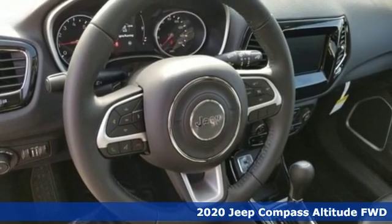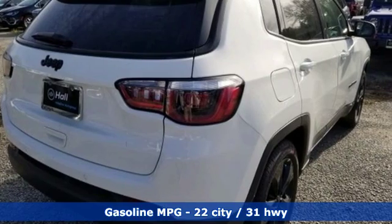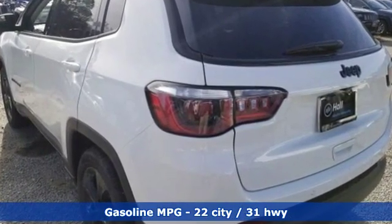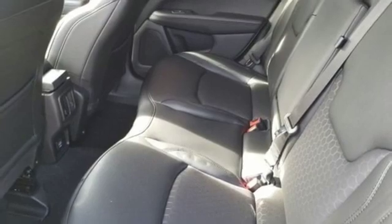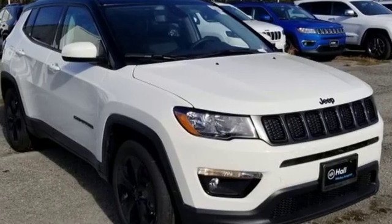Features include inline four-cylinder engine, dual-zone climate control, streaming audio, rear parking sensors, manual tilting steering column, doors and push-button start proximity key, external memory control, power sliding and tilting sunroof, wireless phone connectivity, and power heated mirrors.